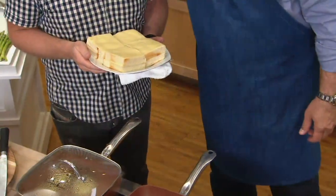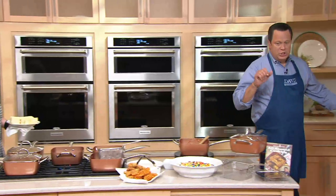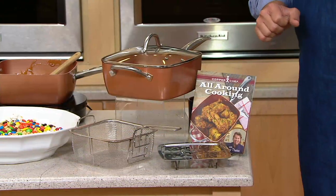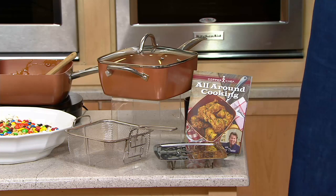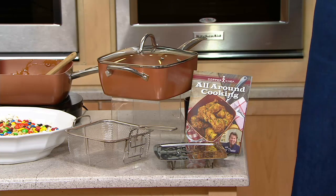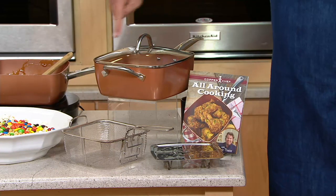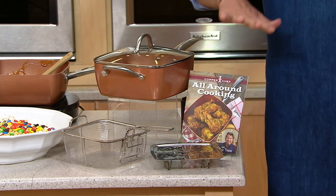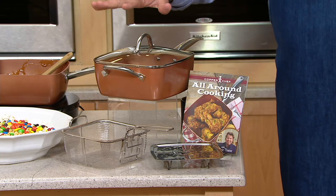So here is what you're getting: the four-quart pan, the cook-and-look lid, the fry basket, the steamer rack, and over 25 recipes. This is the same offer they're offering on the television offer — they're just offering it to you for more money. We've got it.